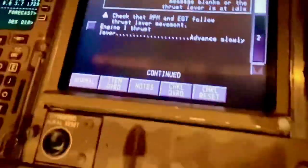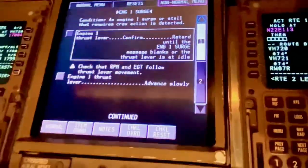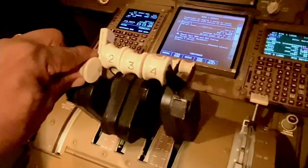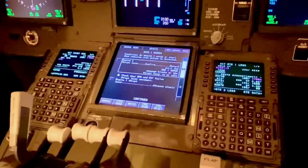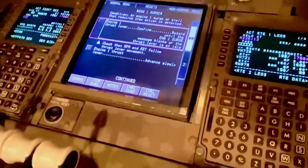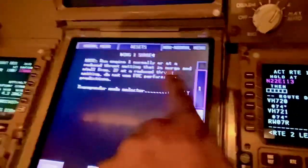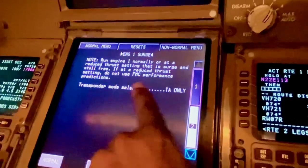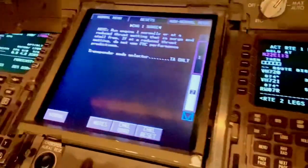So it will do it for real, and then it says: check that RPM and EGT follow the thrust lever movement. Engine one thrust lever advance slowly. Now this assumes that at some point as you're bringing the thrust back the surge stops. If it stopped there for example, you'd then advance the thrust lever slowly — it maybe starts surging again, you'd bring it back to where it wasn't surging. Then if you go to the next page — page 2 of the checklist — it says: run engine normally or at a reduced thrust setting that is surge and stall free. If at a reduced thrust setting, do not use FMC performance predictions. Transponder mode selector — TA only.